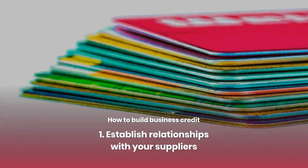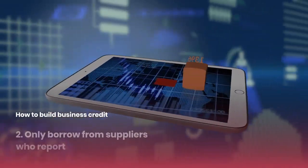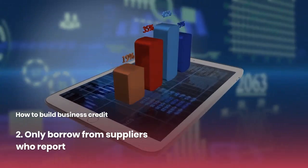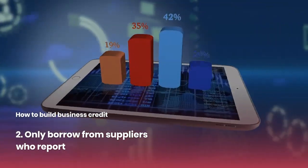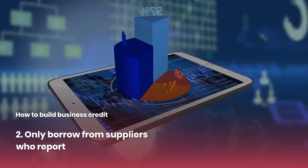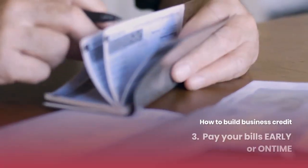Now let's talk about how you actually build business credit. You have to establish relationships with suppliers and build professional relationships with companies to show that you are serious about your business. You only want to borrow from suppliers who report — especially in tier one, it is so important that you only borrow from suppliers that will actually report to your business credit profile.